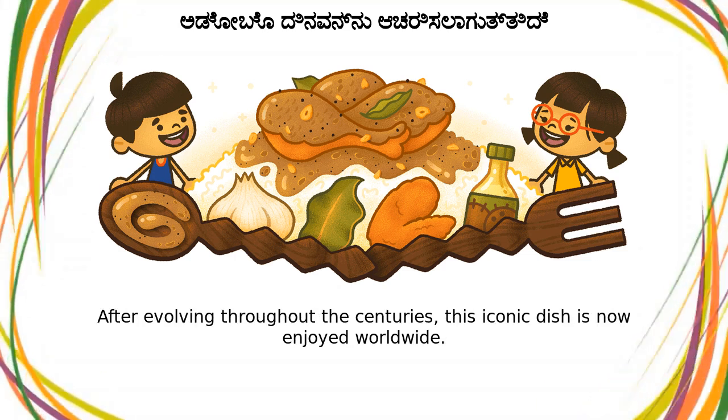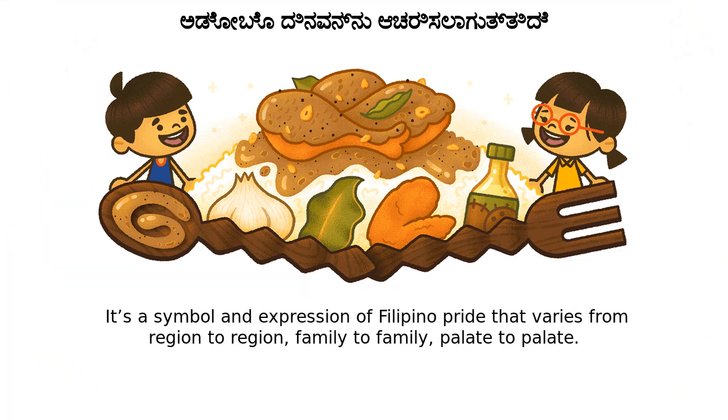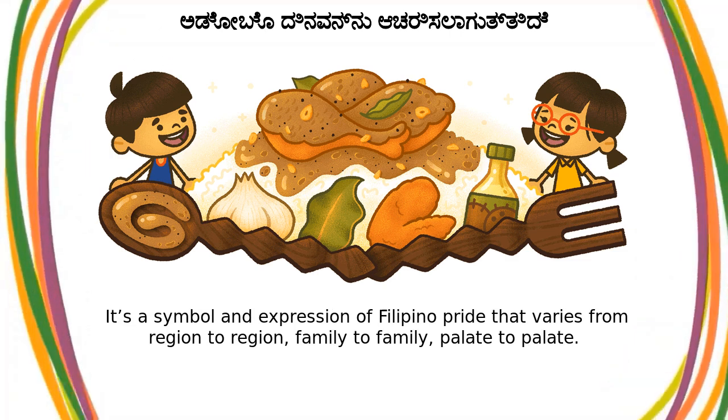After evolving throughout the centuries, this iconic dish is now enjoyed worldwide. It's a symbol and expression of Filipino pride that varies from region to region, family to family, palate to palate.